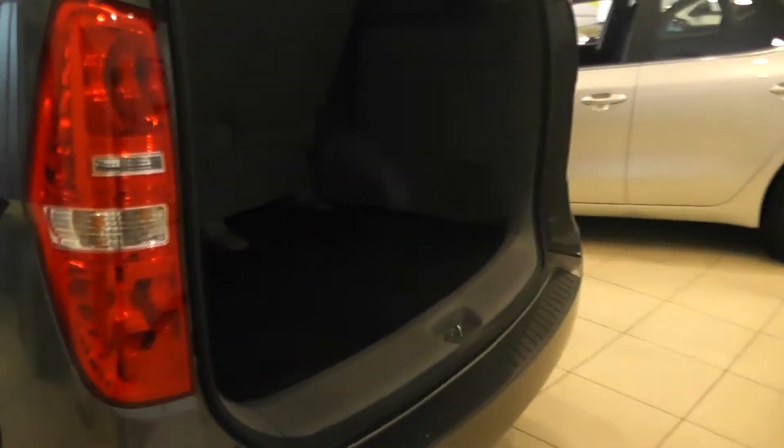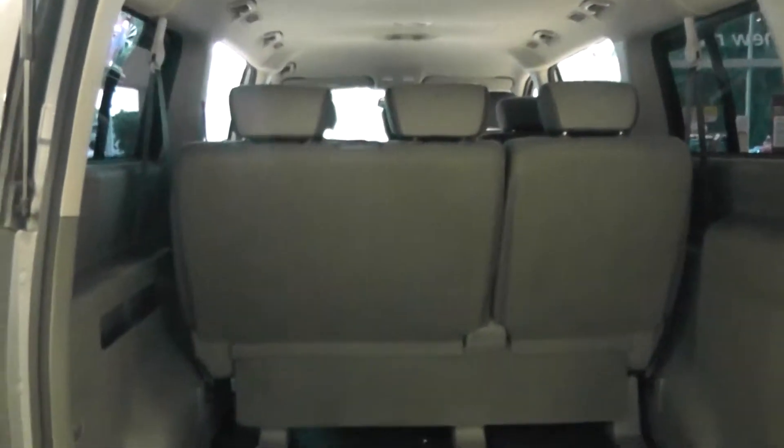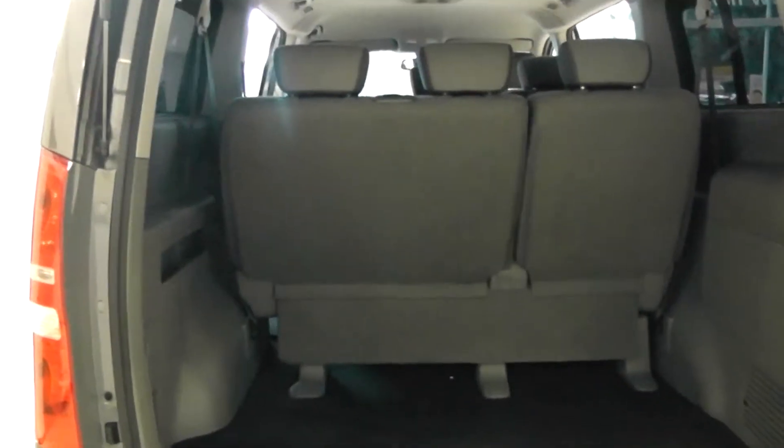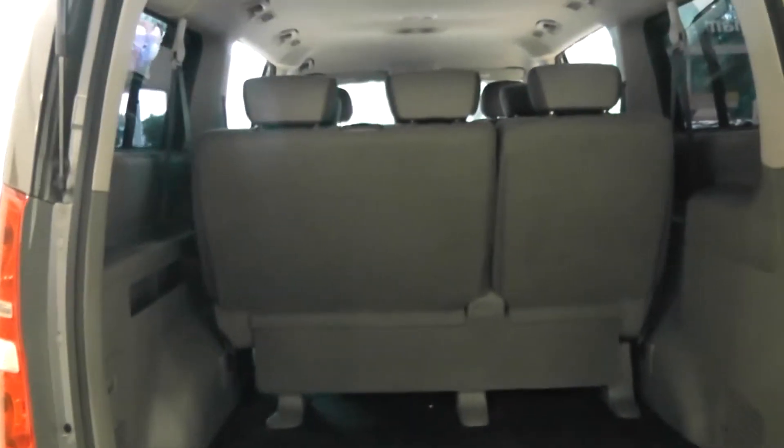Moving around now to the back of the car and having a look at the boot. You can see the car has a very spacious boot. It also has the split folding seat at the back in case you need some more room, which is a 60-40 split.